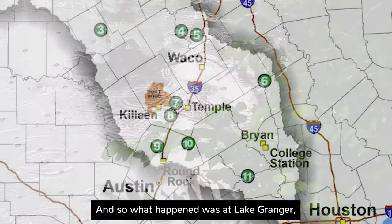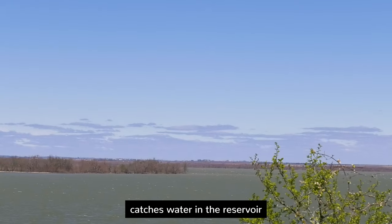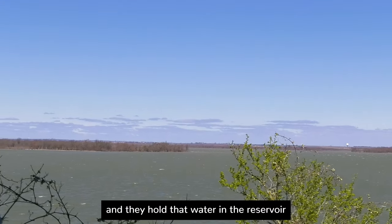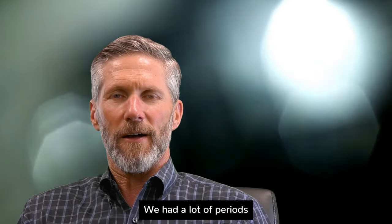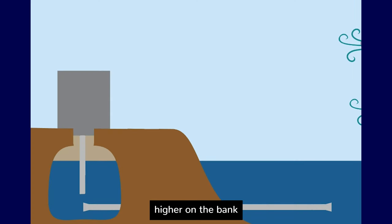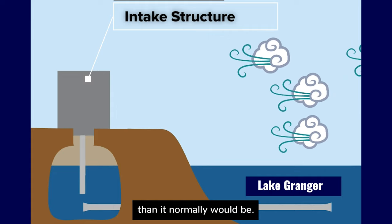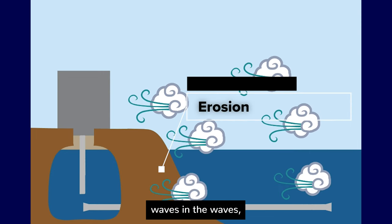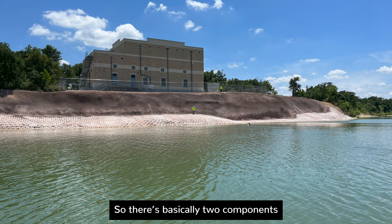Lake Granger is a flood control reservoir, so the Corps of Engineers holds water in the reservoir until downstream flooding subsides before slowly releasing it. We had prolonged periods of high water levels where the water was up higher on the bank and closer to our intake structure than normal. At the same time, wind generated waves, and those waves caused the erosion on the bank.